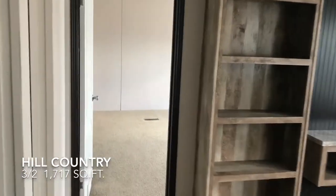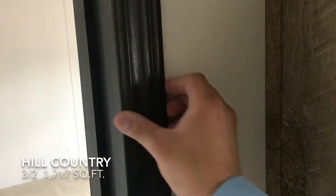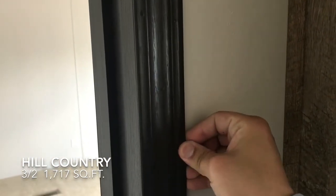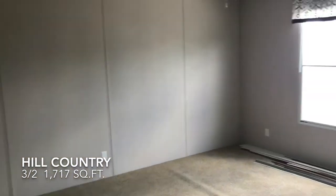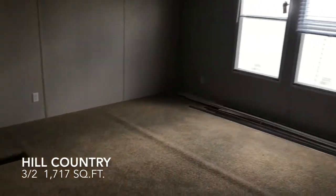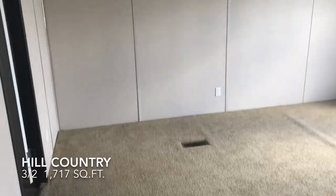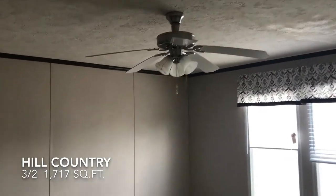Let's come over here to the master. Notice this home has a nice, really thick trim work along the doors. This is a large master bedroom, with air vents on the floor and a ceiling fan mounted up on the ceiling.